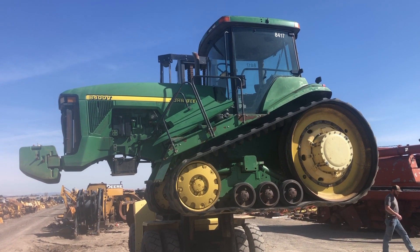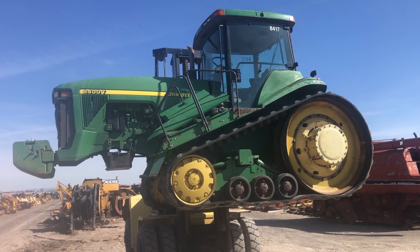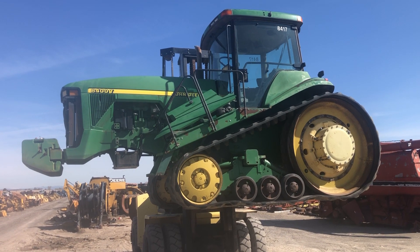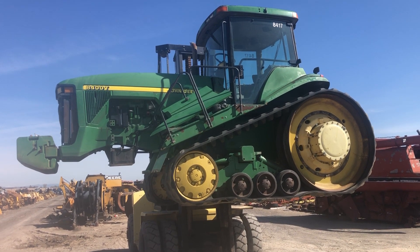Hello friends, and once again thank you for viewing the Nyssa Traktor & Implement social media channels. Today we're unloading an 8400 track belt machine here in the yard for parts dismantling only. The tractor came in with a good engine.